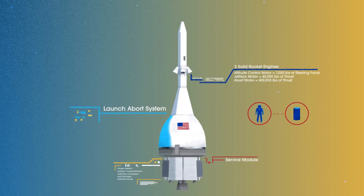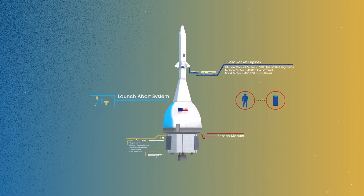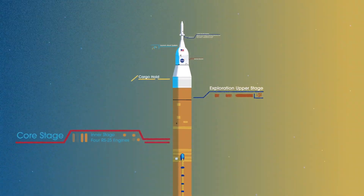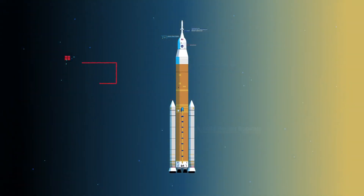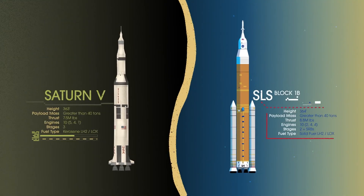To accomplish the task of launching our crew and heavy payloads, NASA is building the Space Launch System, comprising of a cargo hold, an exploration upper stage, a massive core stage, and two extended solid rocket boosters. Altogether, this is the world's most powerful rocket, and it exceeds the legendary Saturn V of the Apollo era in numerous ways.